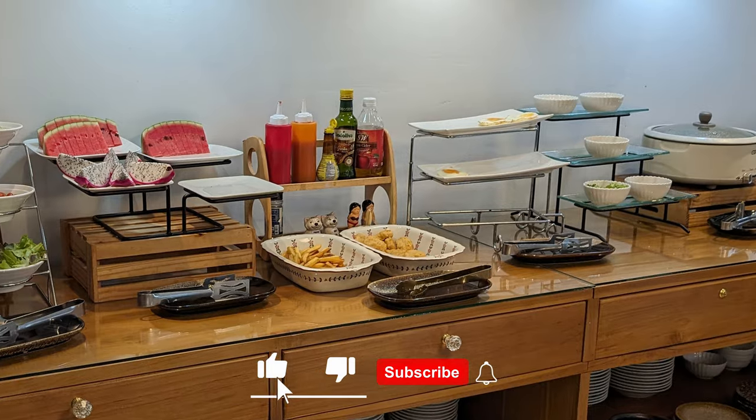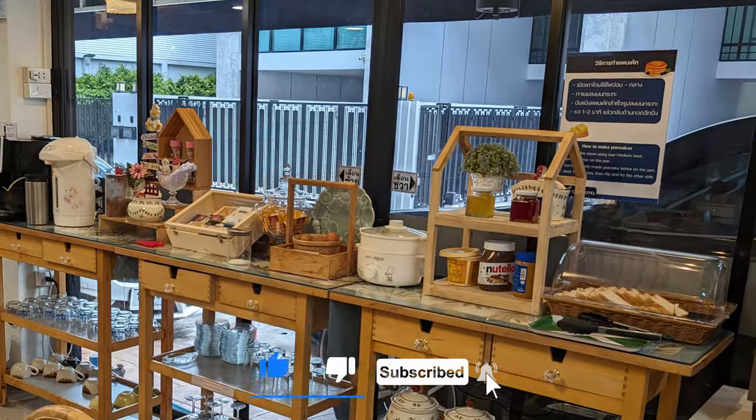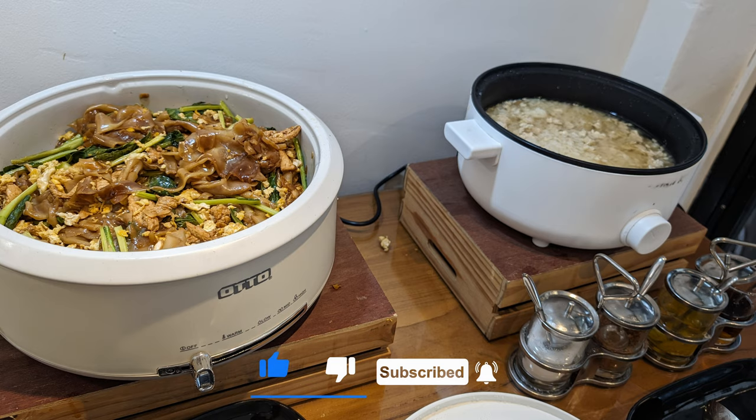Alright guys, if you enjoyed that, please hit the like button. And if you want to see more content, please hit the subscribe. I would really appreciate it. Thanks for watching. Till the next time, ciao.